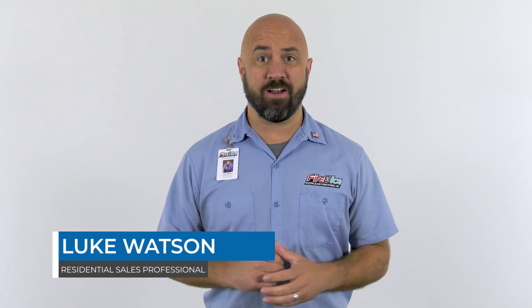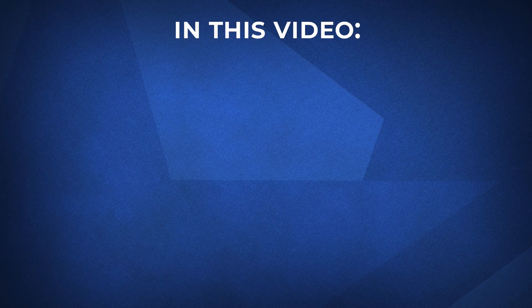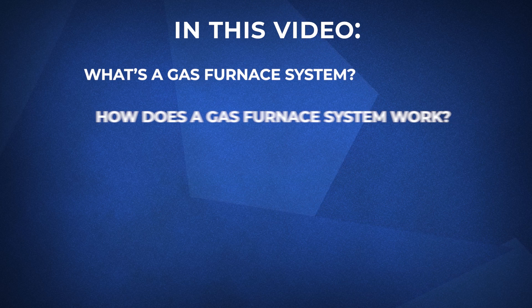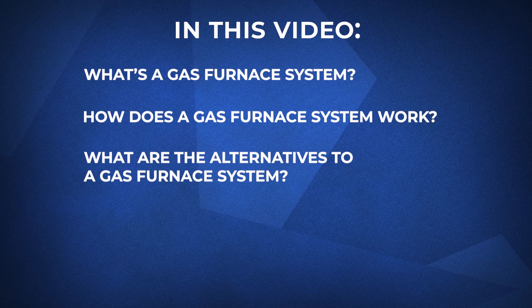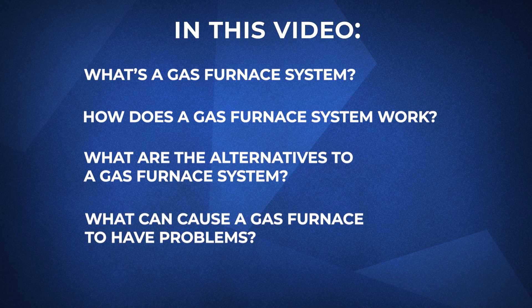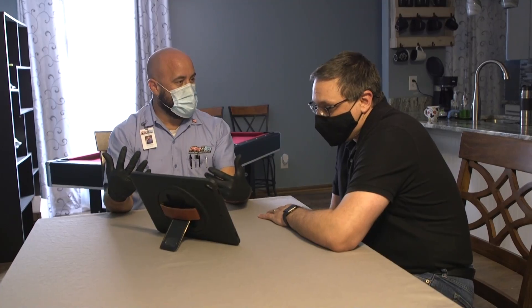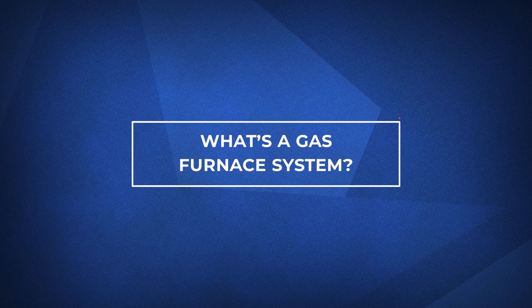Hi, I'm Luke from Fire and Ice, and one of the most common ways to heat your home is by using a gas furnace with a central air system. In this video, we'll cover what's a furnace system, how does a furnace system work, what are the alternatives to a gas furnace system, what can cause a gas furnace to have problems, and finally, what can you do next? We hope by the end of this video you'll have a better understanding of your furnace system so that you can have a well-informed conversation with an HVAC contractor. So let's jump in and see what's a gas furnace heating system.